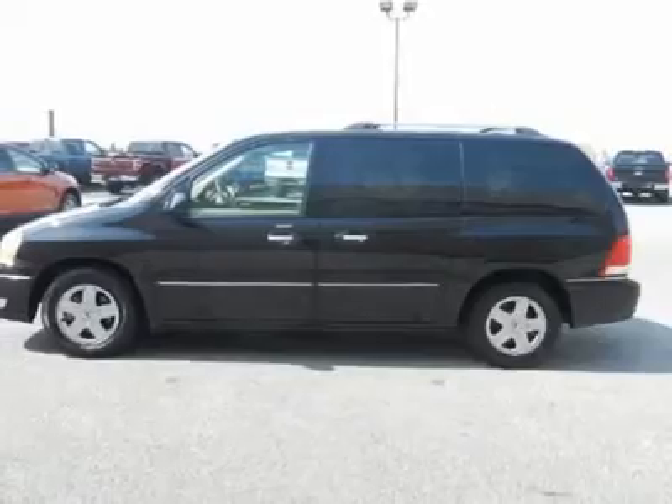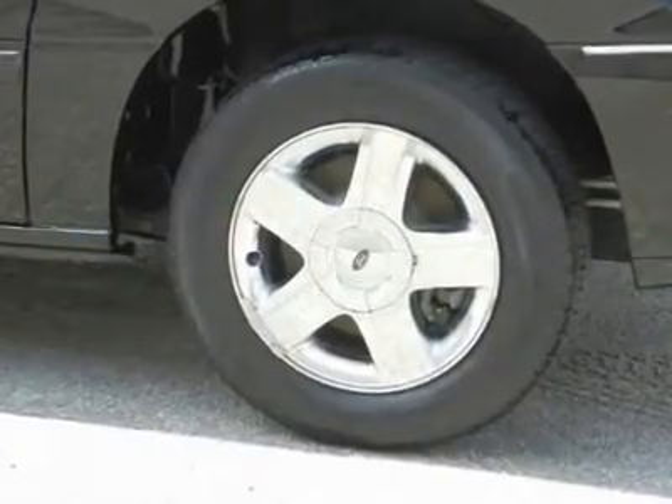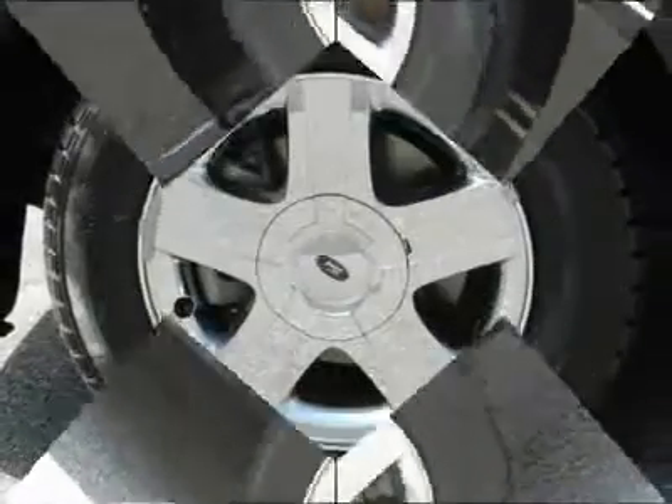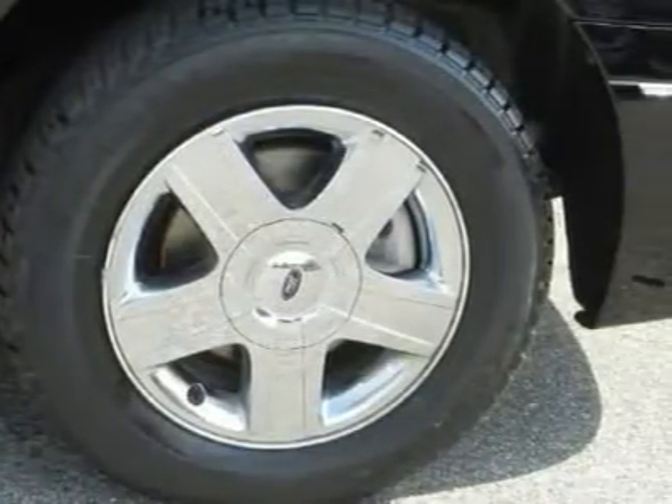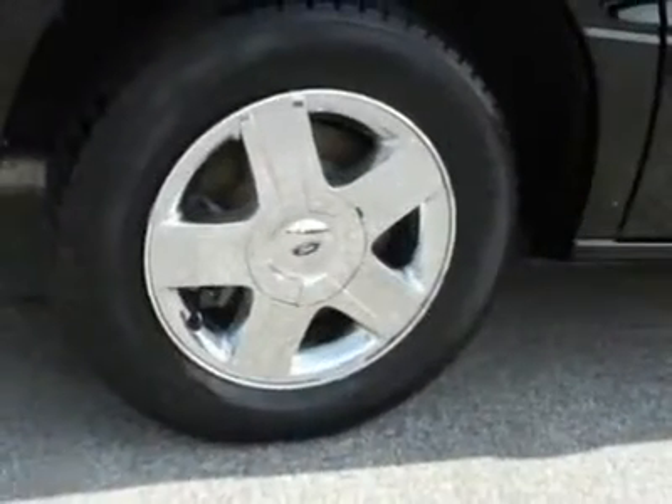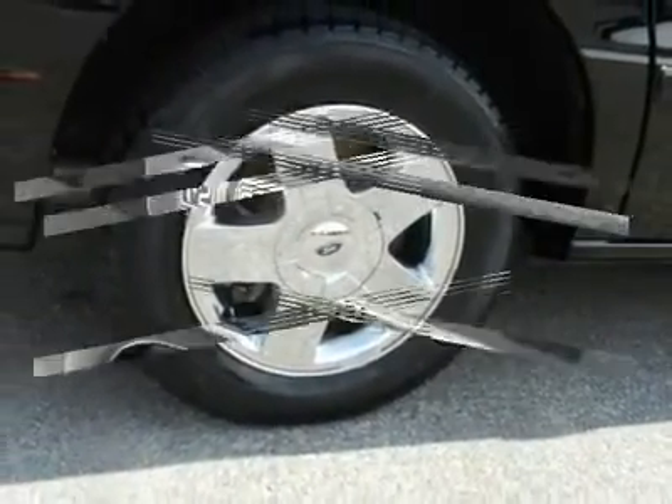Automatic control headlamps, cornering lamps, high gloss black heated power signal mirrors with H-convex and puddle lamps, privacy glass in second rows and liftgate, front and rear intermittent wipers with washers, and power sliding side doors.